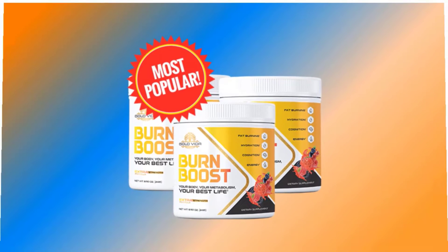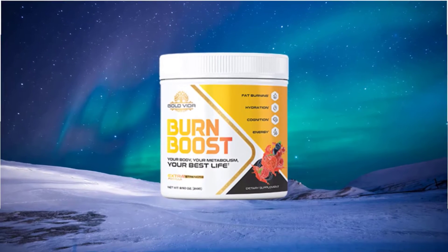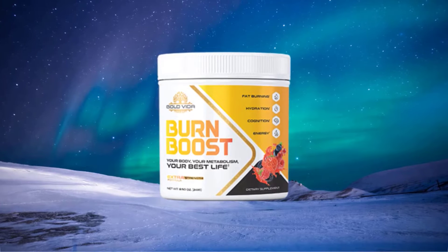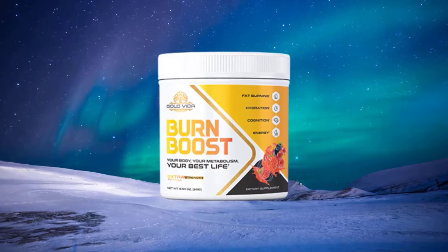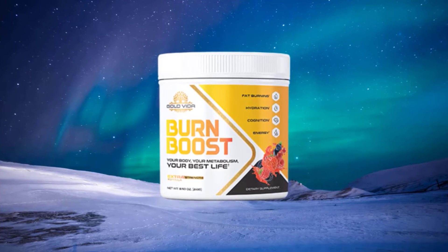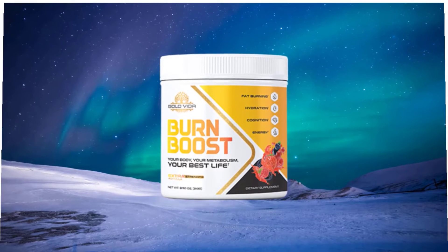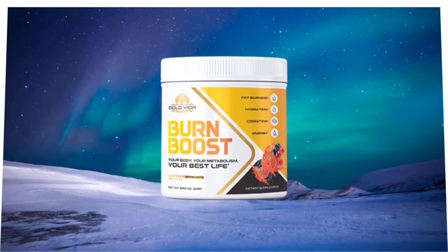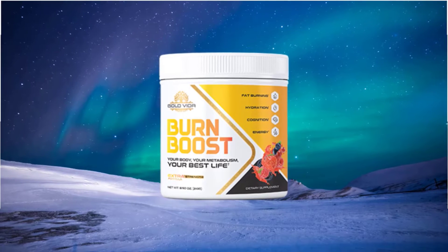First of all, let's come to know what Burn Boost is. Burn Boost is a fat burning formula that allegedly breaks down stored fat for energy purposes. Burn Boost focuses on the advantages of prebiotics on the body's overall hormonal behavior. Studies have shown that prebiotics can accelerate metabolism due to some natural chemical reactions that take place in the body.